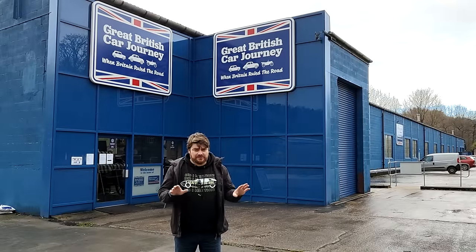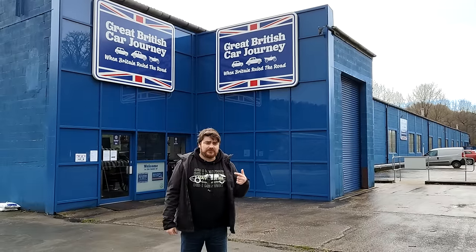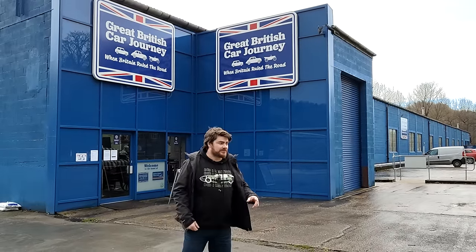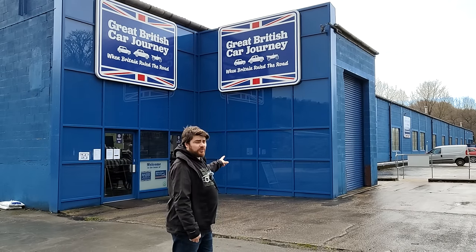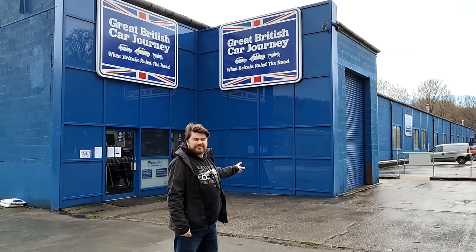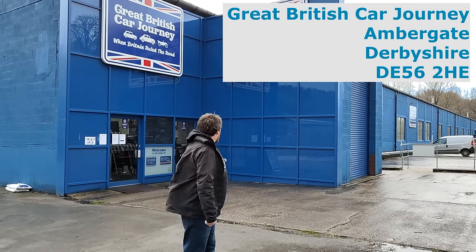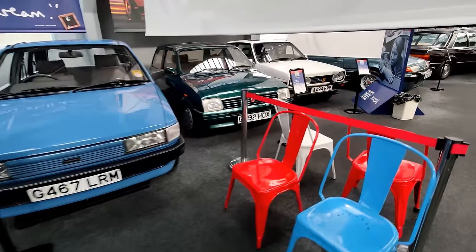Hello, I've done something completely out of my comfort zone - my comfort zone is somewhere over there. I've come to a car museum. This is the Great British Car Journey, a museum up north. Where are we again? Somewhere near Derby. This is quite a cool place - it's an entirely British collection of cars.